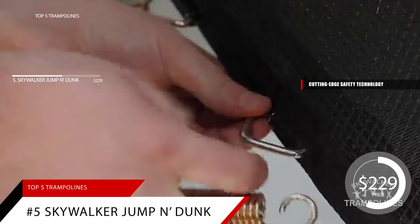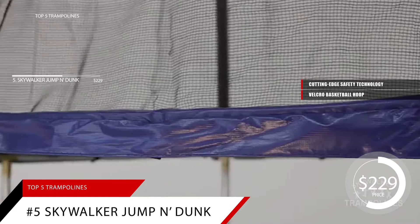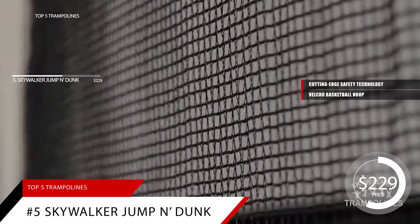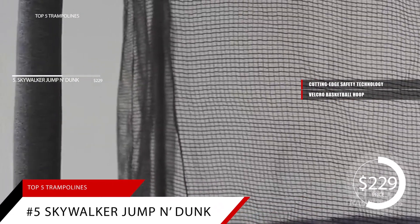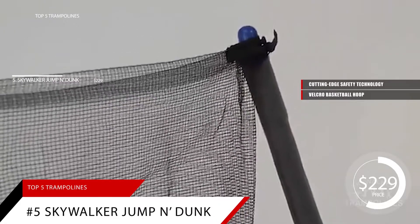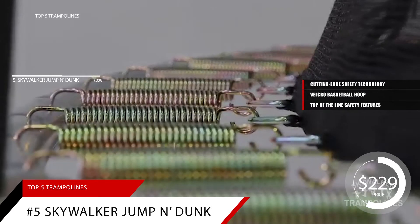As an added bonus, a basketball hoop is included and can be attached with Velcro. Users of this product have said: this trampoline is perfect for us, and if you have smaller children, it can be perfect for you too. This $229 trampoline has top-of-the-line safety features, but still keeps fun in mind.